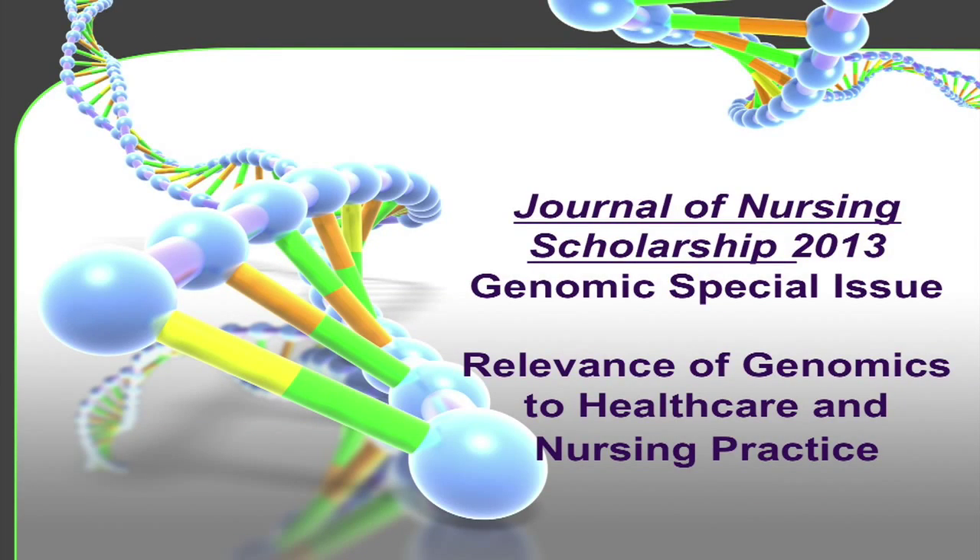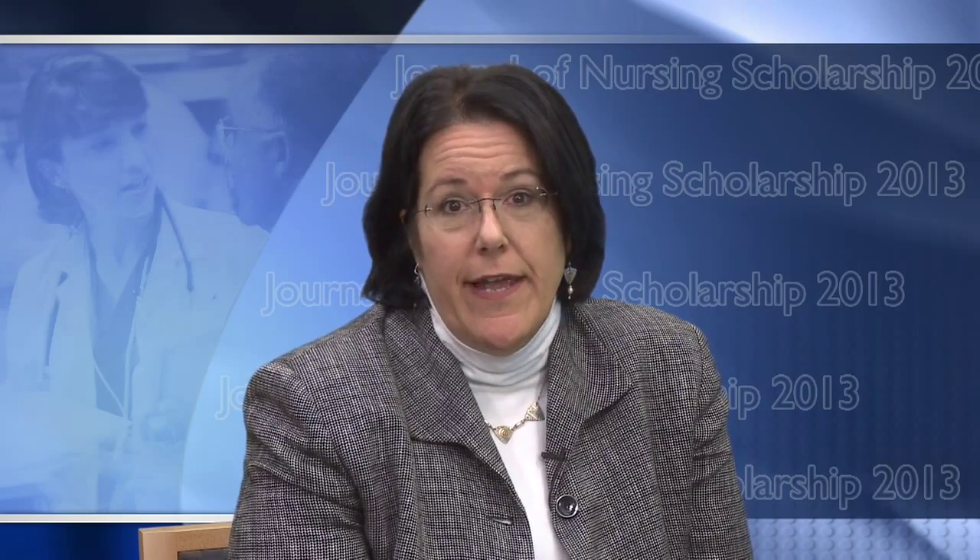We plan to share with you today information about a new resource that will be useful to you: the Journal of Nursing Scholarship 2013 Genomics Special Issue, with articles that highlight the relevance of genomics to healthcare and nursing practice. Genomics applications in healthcare are increasingly relevant to care delivery by all healthcare professionals, including nurses, who are practicing in every healthcare setting. Nurses bring an important perspective to the application of genomics in patient care, and in particular, there was an expressed interest by nursing deans for an updated genomic clinical series as a resource for education.